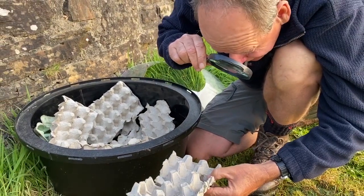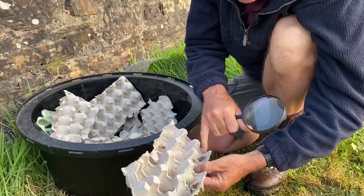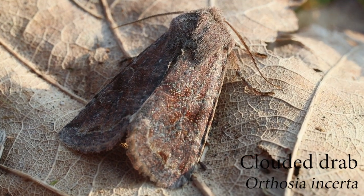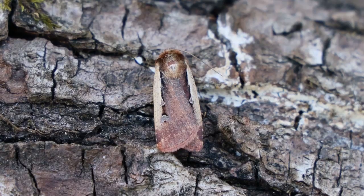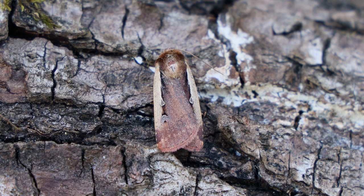There's another muslin moth and this one's called a clouded drab. An unfortunate name for it — it's quite a nice little moth, but it is very variable and some of the forms of it are quite drab brown I suppose. And this is a nice little one called a flame shoulder. There's this pale line across the shoulder of the wings.